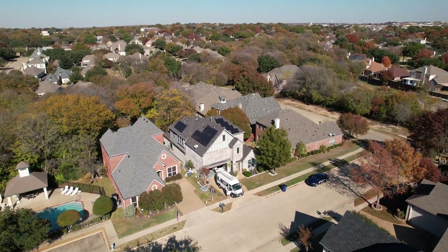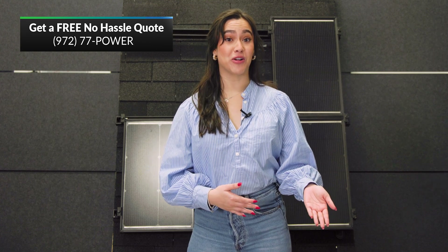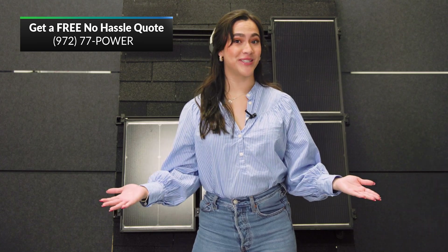Guys, net metering is a fantastic incentive for anyone looking to invest in solar for their home, unlocking their system's full potential. If you're currently in the market to make the switch to solar and battery backups, give us a call today for a free no-obligation quote and stay tuned for more of our Solar 101 series.